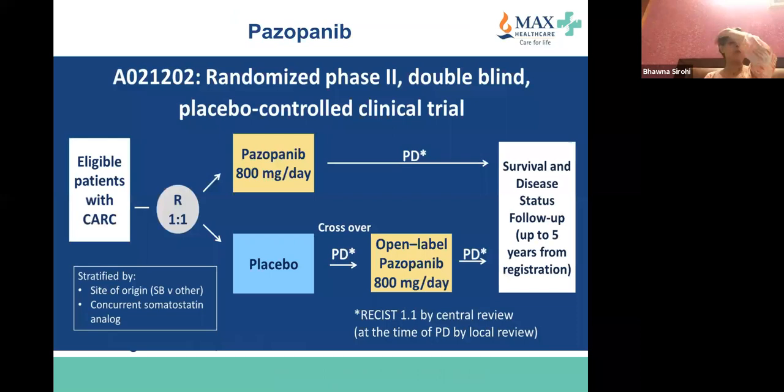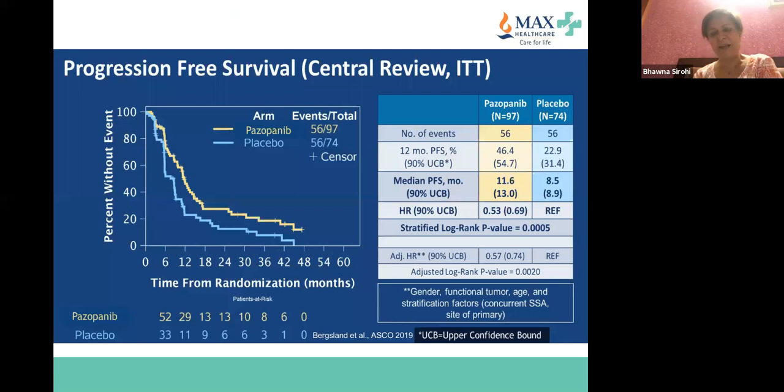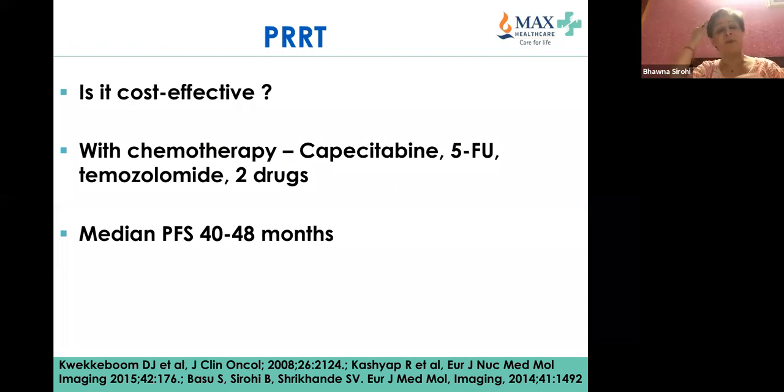Pazopanib is another drug presented at ASCO last year — another VEGF inhibitor. Patients randomized to pazopanib versus placebo showed a PFS of 11.6 months versus 8.5 months, significantly better. The PFS with all of these drugs is within the range of 11 to 12 months.